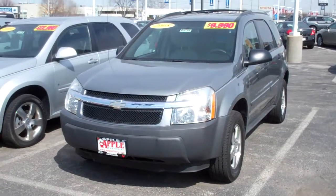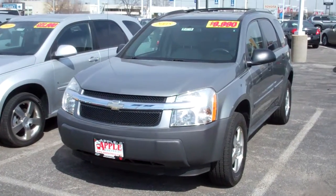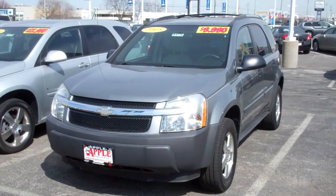Hi Carolyn, it's Mike at Apple Chevrolet. Just wanted to send you a quick walk-around video on that 2005 Equinox that you had inquired about online.